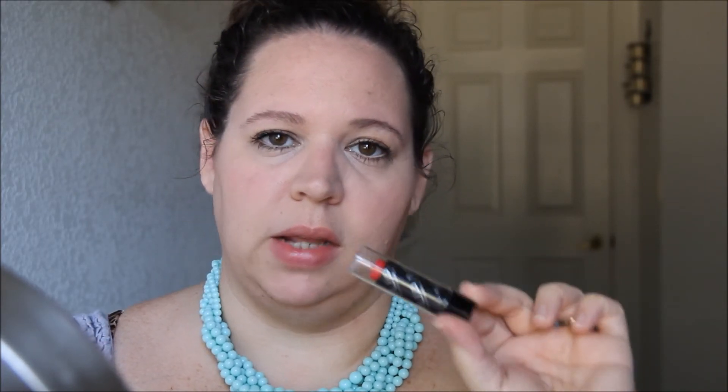It just gives a little tiny bit of color, it's super hydrating and moisturizing, smells like cherry. I love these lip balms. Anyway, so that was my everyday 5-minute face routine. I hope you enjoyed this video — if you did, please give me a thumbs up and subscribe if you're not, and I will see you guys next time. Thanks, bye!